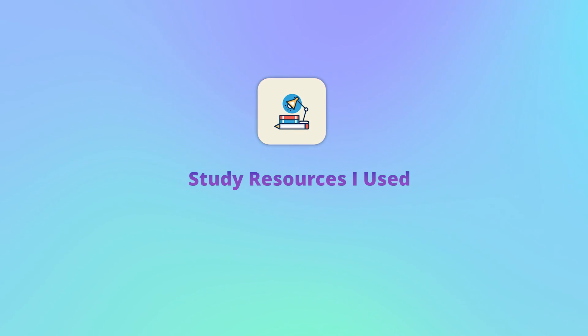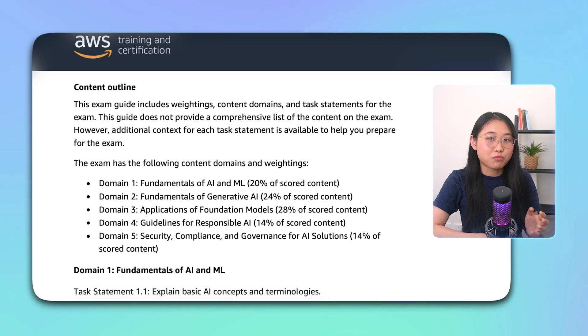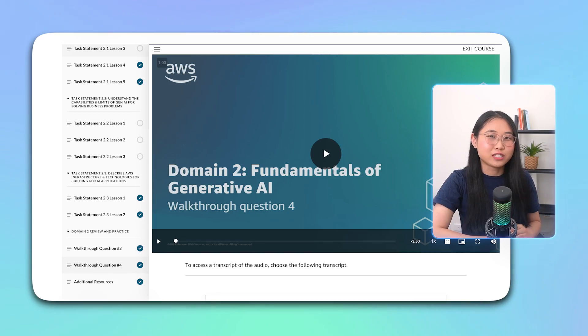When it came to exam prep, there were only two resources that I found helpful. The first one is the free AI practitioner prep course offered by AWS Skill Builder, and the second one is Stefan Merrick's AI practitioner course on Udemy. I used both at the same time, and the combination of the two really set me up for success. Each one has its own strengths and drawbacks. For the AWS Skill Builder course, I liked how the lessons were directly aligned with the exam domains and the task statements within each domain. This helped me focus on the most relevant topics and not waste time going through information that wasn't necessary for the exam. At the end of every domain, there were also video walkthroughs of sample exam questions, which I found extremely helpful.